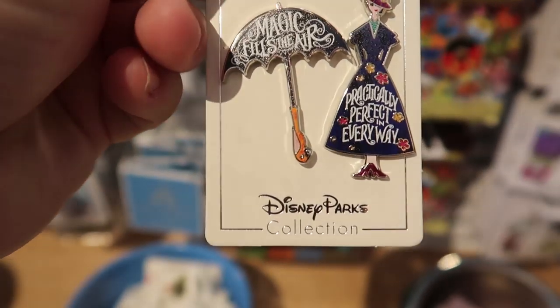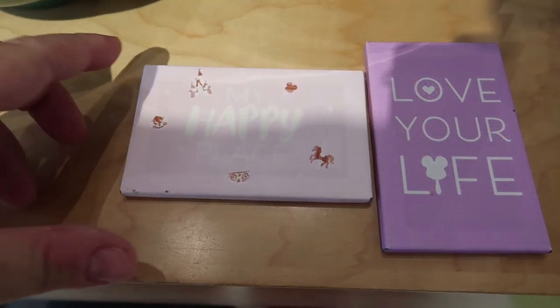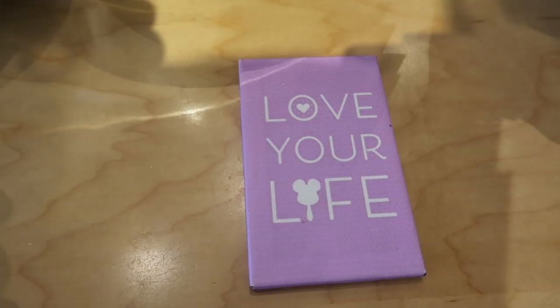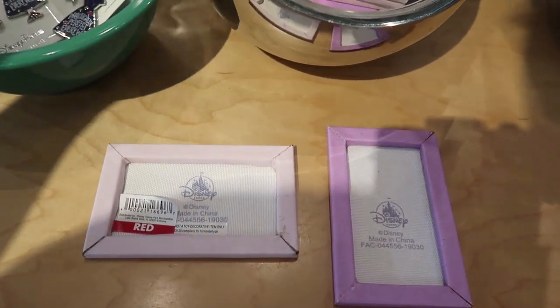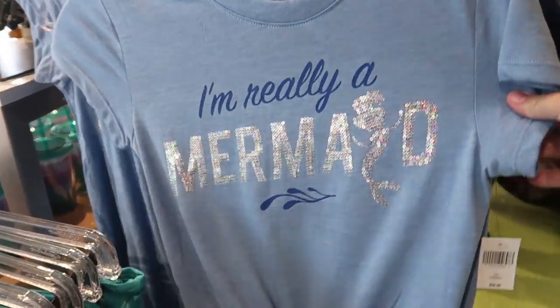This is cute — this is from Mary Poppins Returns, it's the Emily Blunt Mary Poppins, and for the set of two it's $14.99. They also have these little canvas prints — not magnets, just little pieces of canvas so you can put them on an easel or lean on a shelf. One is a light pink that says 'My Happy Pink Place' and the other says 'Love Your Life.' They're both $9.99 and the backs don't come with any attachments.